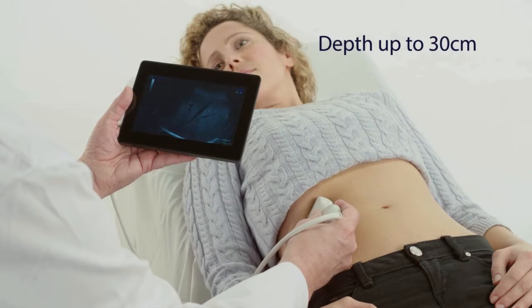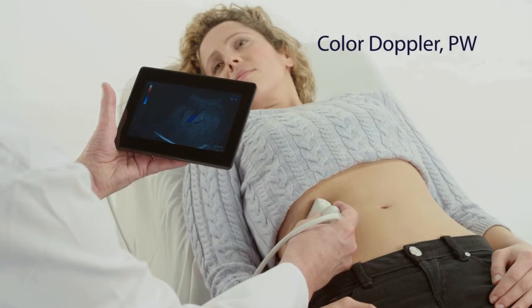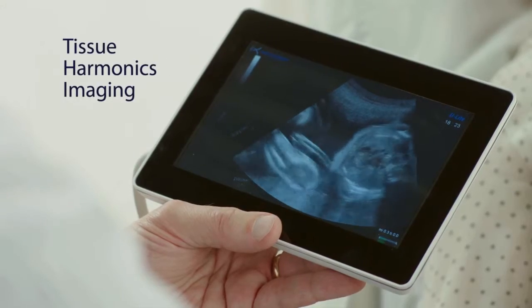The ULite offers all the useful features of the ultrasound scanners, such as Doppler, PW Doppler, as well as tissue harmonic and compound imaging.